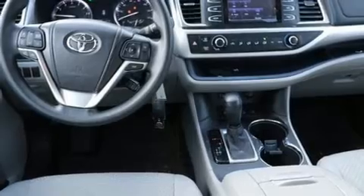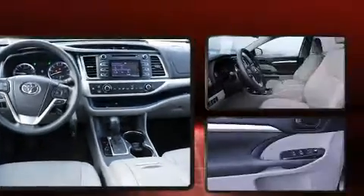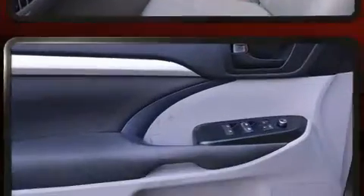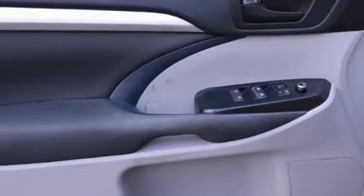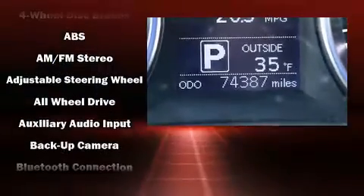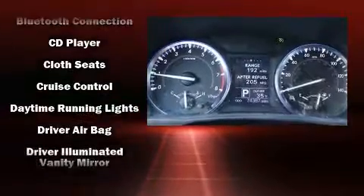Passengers in the third row enjoy seat-back reclining functionality, providing an extra level of comfort and convenience. You and your passengers will enjoy the stereo system, which includes a CD player with MP3 capability, steering wheel mounted audio controls, and six speakers, providing excellent sound throughout the cabin.